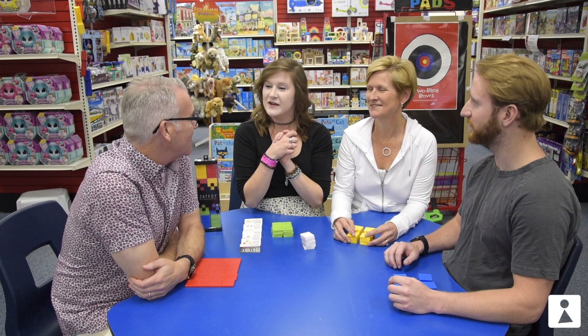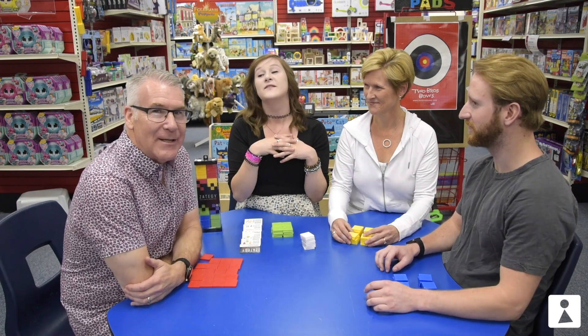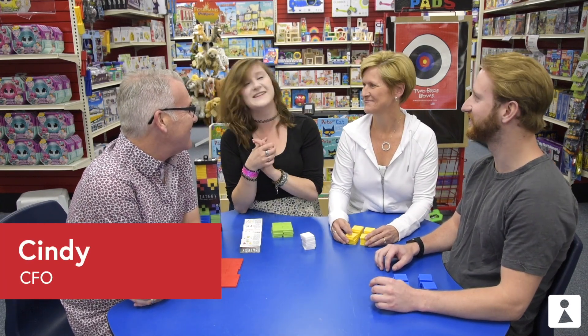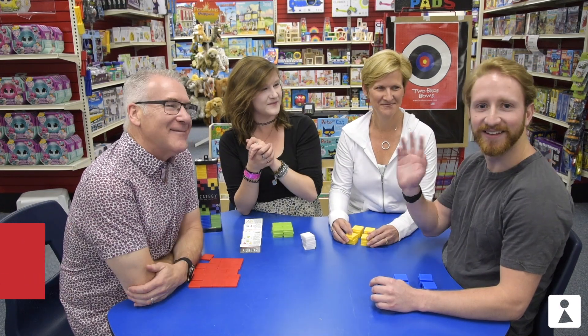Today we have some familiar faces for Game On. It's Scott's first time. Are you gonna play to win? Of course, all day every day! And then we have Cindy — Cindy say hi. Hi. Cindy is our CFO, and then we have Adam who does our email marketing. Adam say hi. Hello.